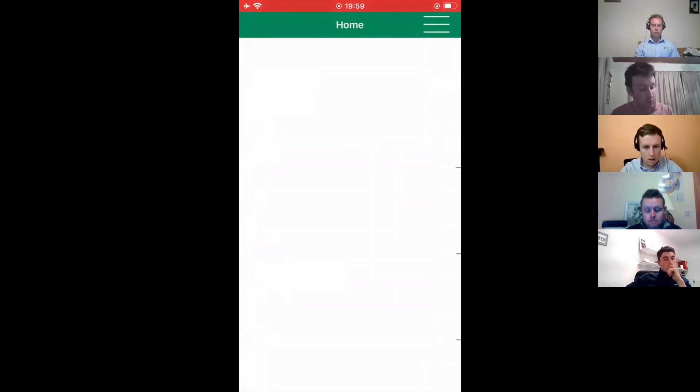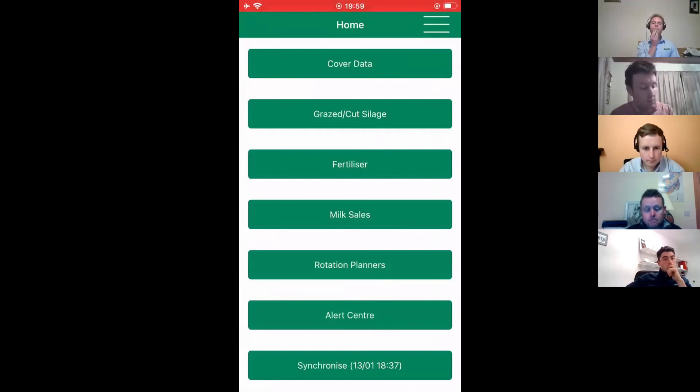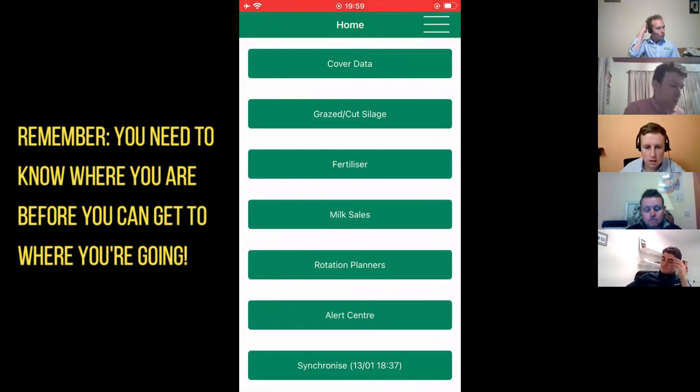Just finally, when you have your fertilizer records put in, down the bottom of the screen here you just click on 'Synchronize' and the information leaves your phone and comes up then in the website.